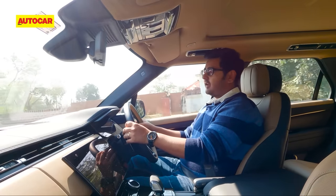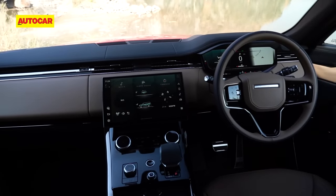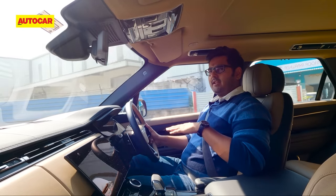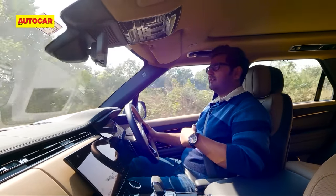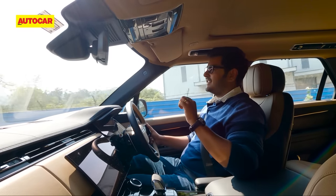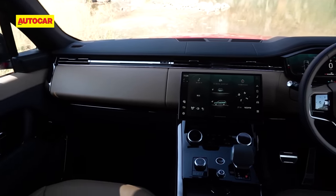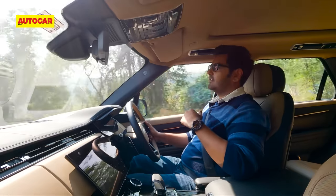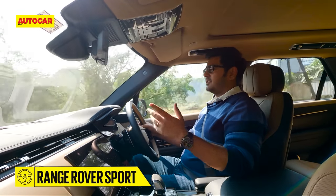Much is shared between the Range Rover and Range Rover Sport on the inside as well. This elegant dashboard is common to the two cars, though the centre console is slightly higher up here and you're sat 20mm lower — all in the interest of giving the Sport's interior a sportier vibe. Don't dismiss this as a Range Rover light, because cabin quality is up there with the top-tier Range Rover. Almost — because you do get a lot of leather and there's a generous use of soft-touch materials on the inside, with loads of customisation options as well.